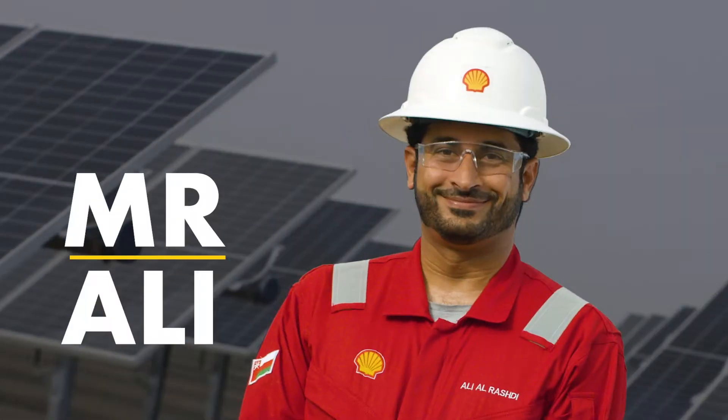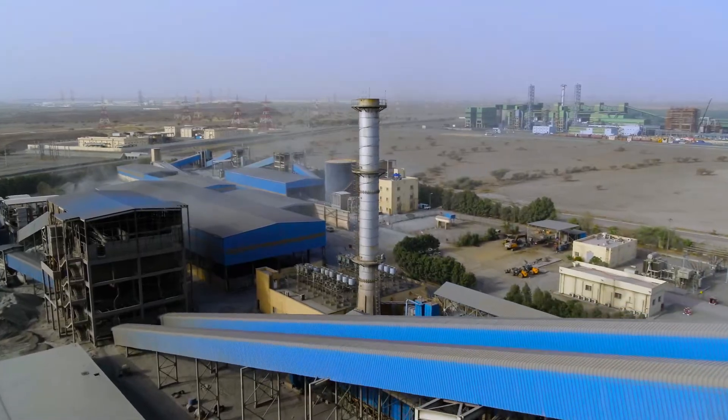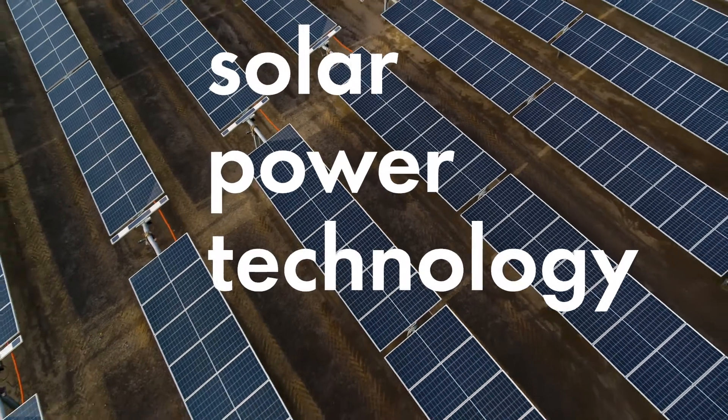Meet Mr. Ali and Mr. Lobo. They are working to reduce carbon dioxide or CO2 emissions from steel by using solar power technology.